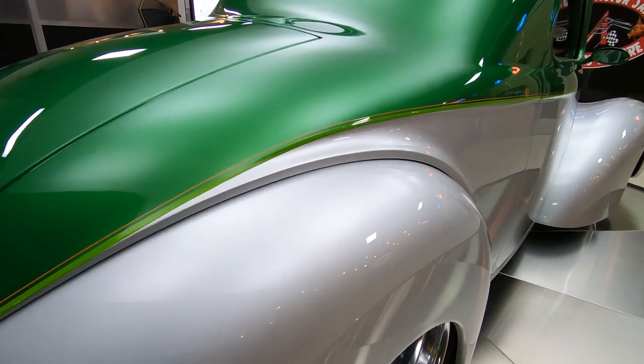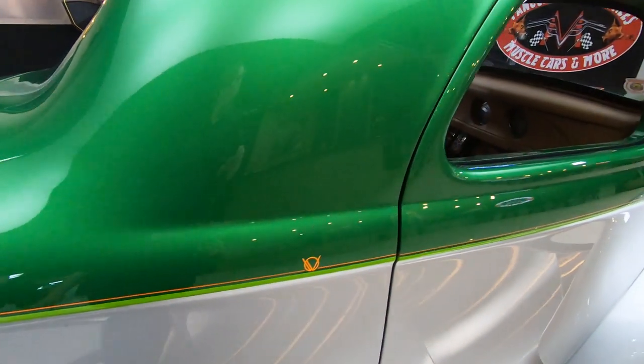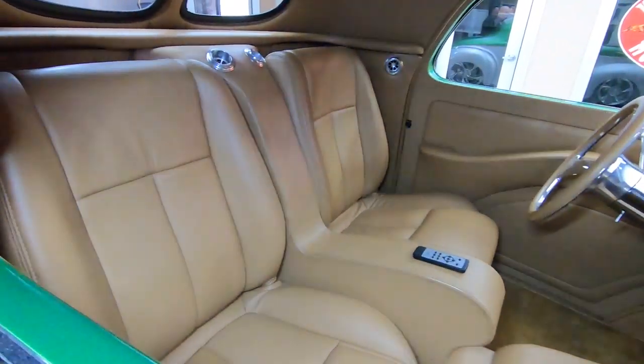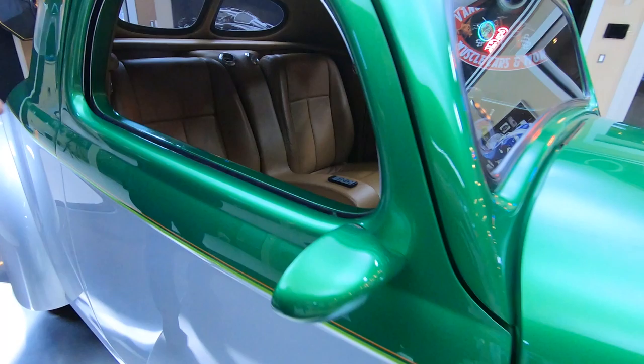Take this anywhere and be proud of it. Indoor car show, outdoor car show, thousands of cars, a few cars, drive it down the expressway — anything you want, guys. This is a drop dead gorgeous car.